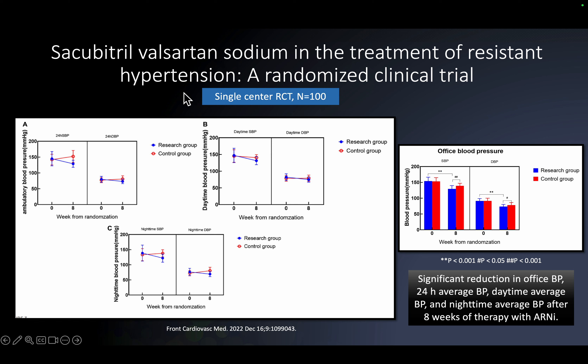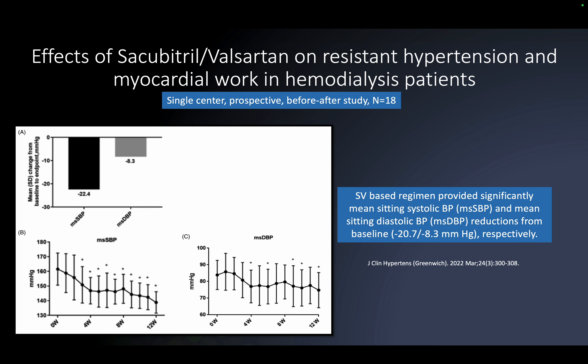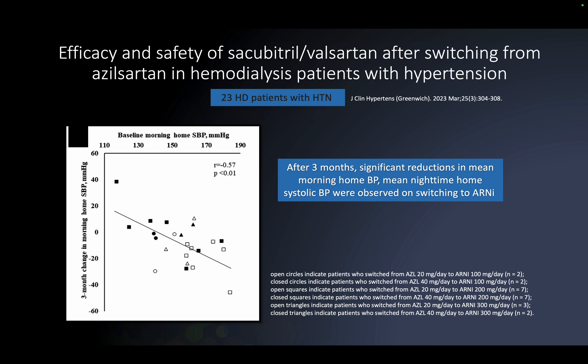The literature began supporting this approach from 2021 onward. One study showed a significant reduction in office blood pressure and 24-hour blood pressure with ARNI after eight weeks of therapy. Another 2021 study in resistant and MRA-resistant hypertension showed sacubitril/valsartan versus valsartan alone produced a significant reduction in blood pressure. Use in dialysis patients also showed excellent BP response with the sacubitril/valsartan combination.